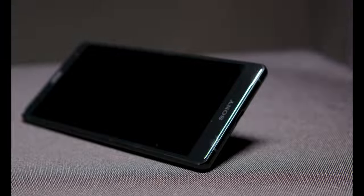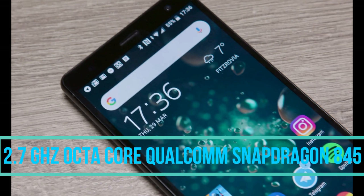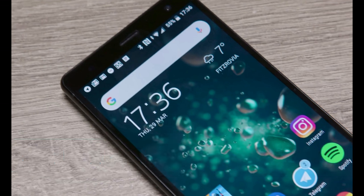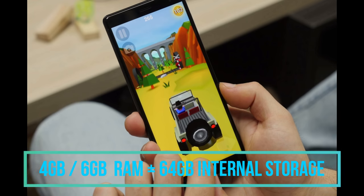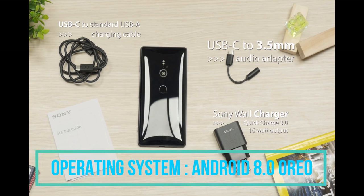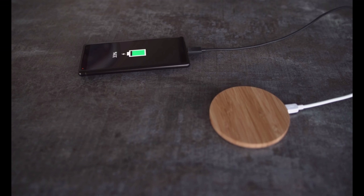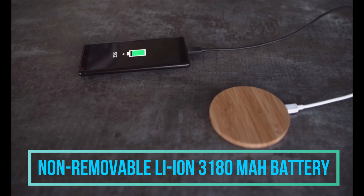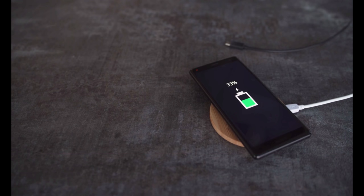Coming to the processing unit, the smartphone features a 2.7 GHz octa-core Snapdragon 845 chipset powered by Qualcomm. It comes in two variants: 4 GB RAM with 64 GB internal storage, and 6 GB RAM with 64 GB internal storage. The phone runs on Android 8.0 Oreo with an Adreno 630 GPU. The battery is a 3180 mAh non-removable lithium-ion unit that can last an entire day under heavy usage.